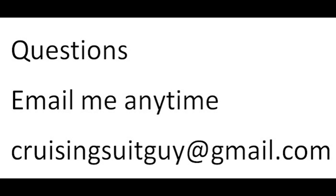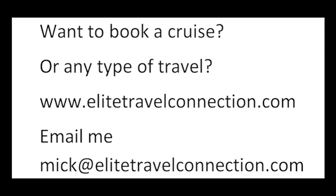Any questions? Email me anytime at CruisingSuitGuy@gmail.com — I promise I'll reply as soon as possible. Want to book a cruise or any type of travel? We are travel agents. Check out our site EliteTravelConnection.com or email Mick at EliteTravelConnection.com. We are here for you.